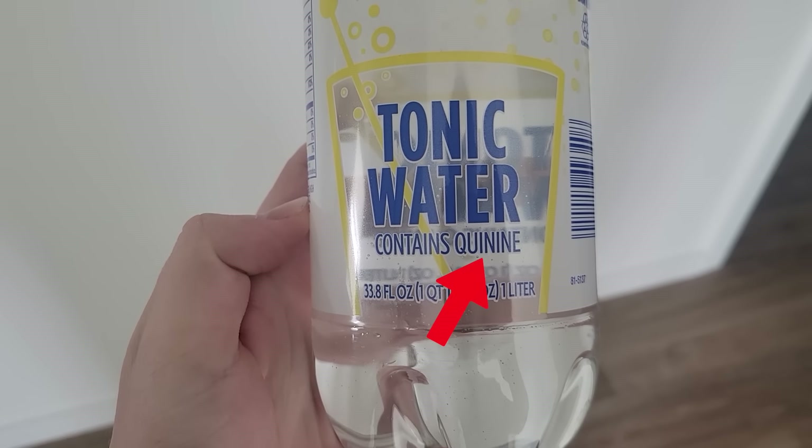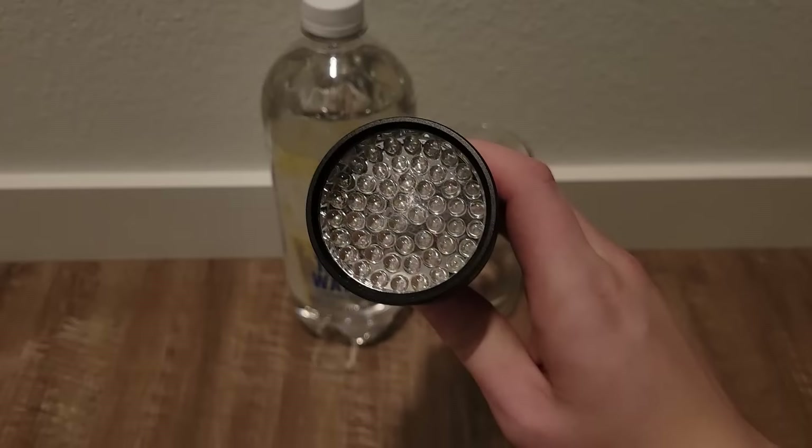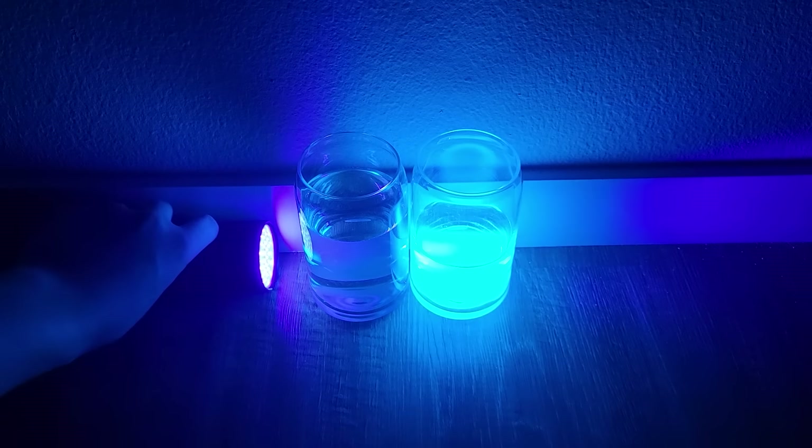If you take tonic water that contains quinine, pour it into a glass, and shine a blacklight/UV flashlight on it, you'll see that it glows brightly. Here's a glass of tap water next to it for comparison.